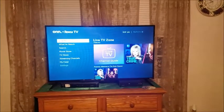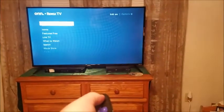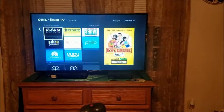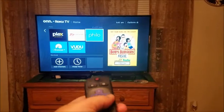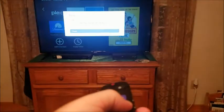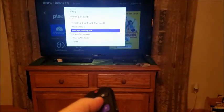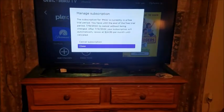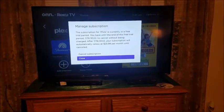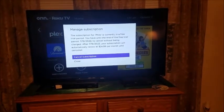On Roku, with your remote you want to go to home and then locate the Philo app. Then what you want to do is hit the star button, and then click 'Manage Subscription.' It will then show you your current trial period details.